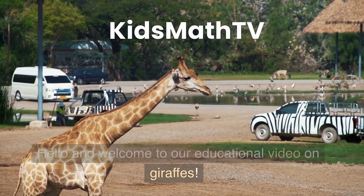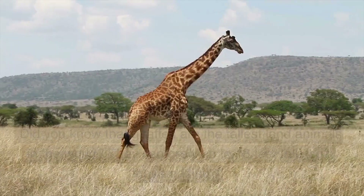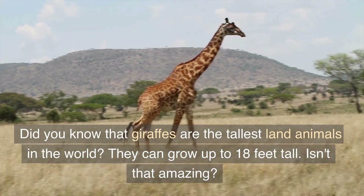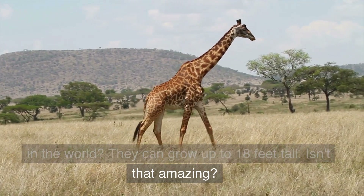Hello and welcome to our educational video on giraffes. Did you know that giraffes are the tallest land animals in the world? They can grow up to 18 feet tall. Isn't that amazing?